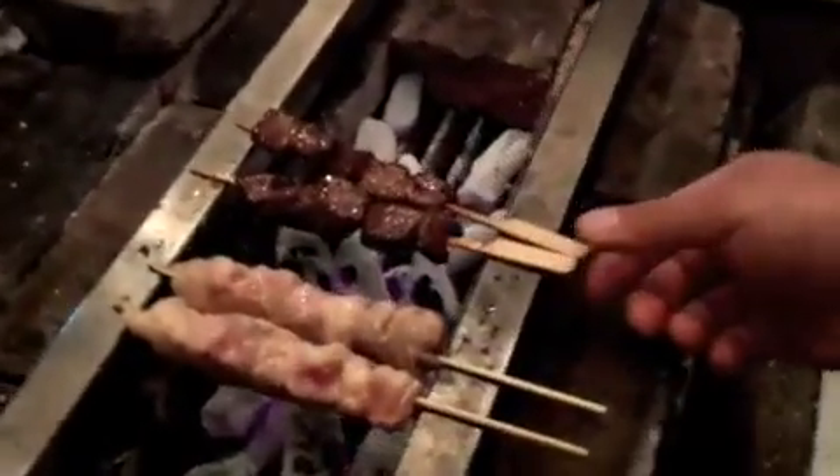So this is our tare — we're making it in-house. Let's give it a little glaze. And there you have it — wagyu.